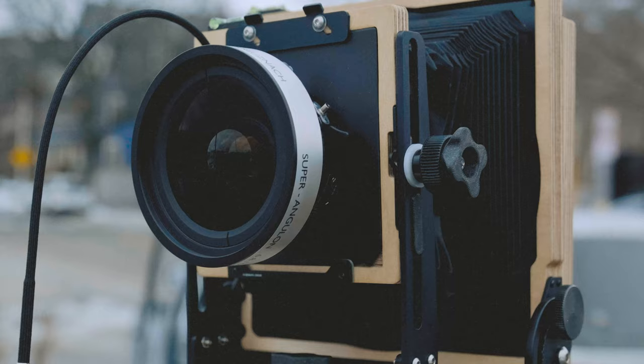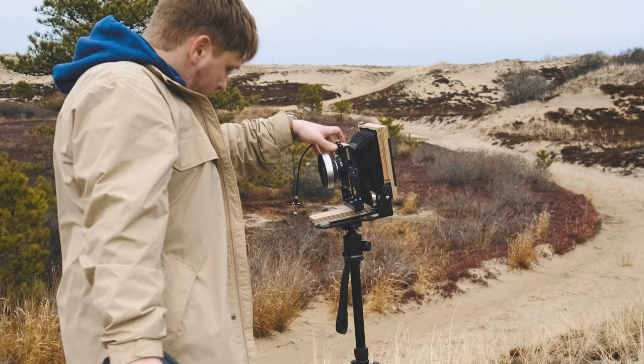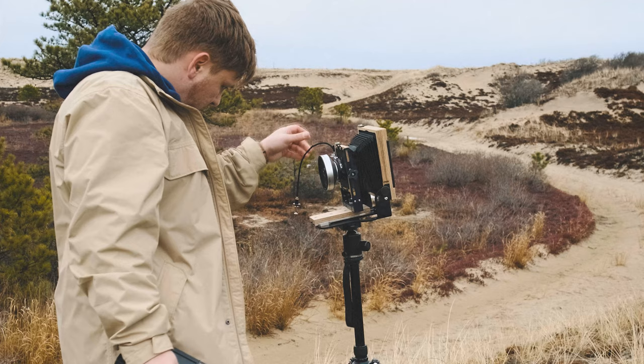My last camera is my large format system — the Intrepid 4x5 Mark 4. I have two lenses for this camera: a Rodenstock 210mm f/5.6 and the 90mm Super Angulon f/6.8.